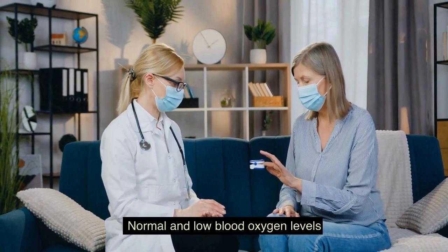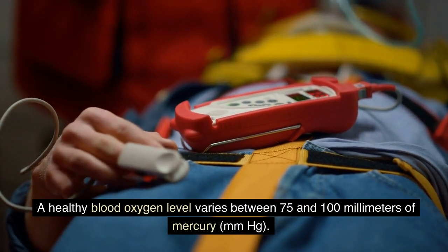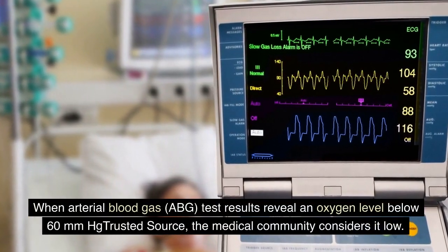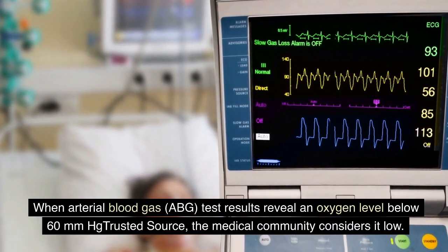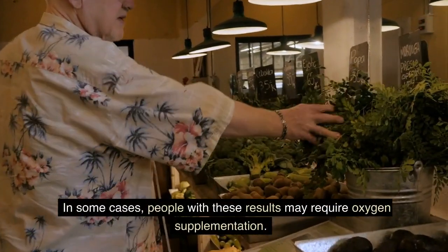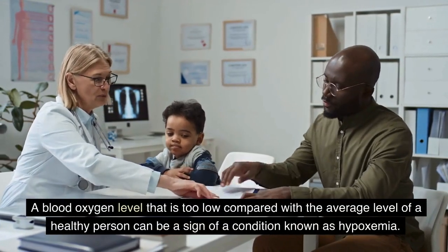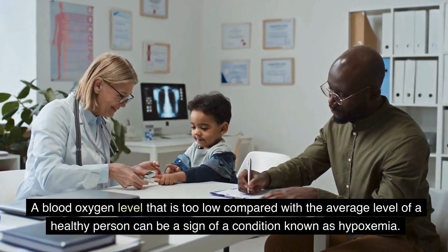Normal and low blood oxygen levels: A healthy blood oxygen level varies between 75 and 100 millimeters of mercury. When arterial blood gas, ABG, test results reveal an oxygen level below 60 mmHg, the medical community considers it low. In some cases, people with these results may require oxygen supplementation. A blood oxygen level that is too low compared with a healthy person's average can be a sign of a condition known as hypoxemia.